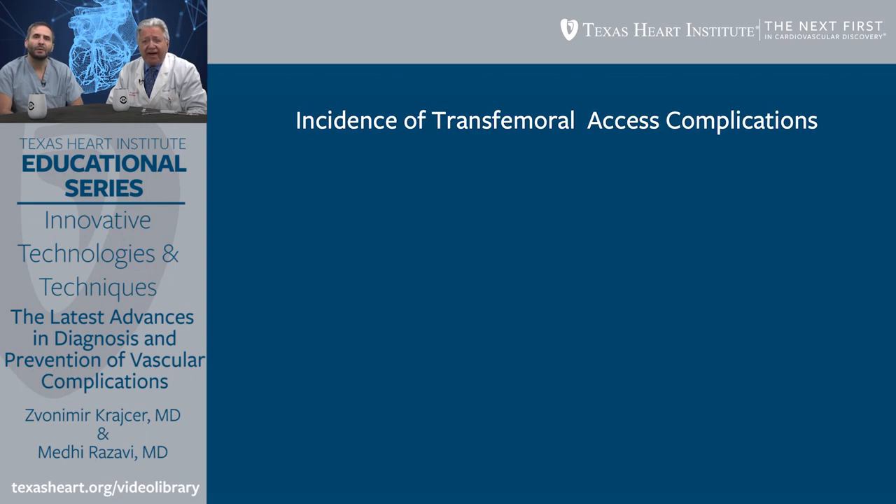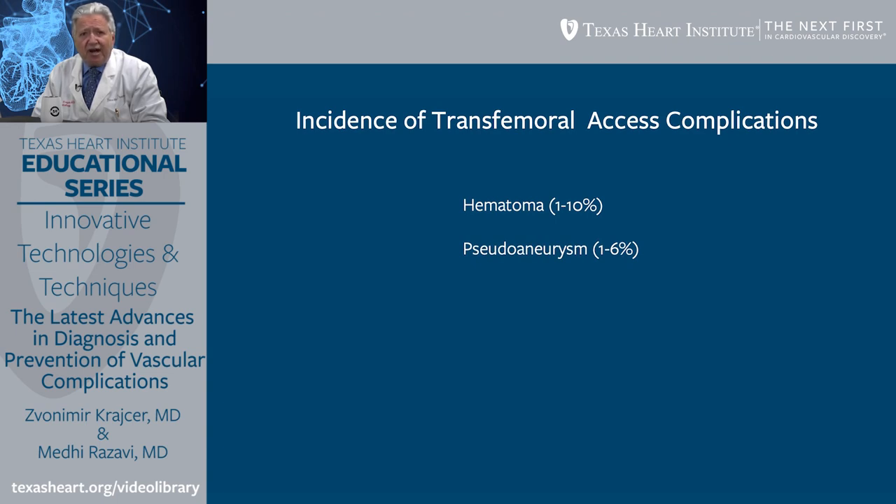As far as transfemoral access site complications are concerned, one of the most common is hematoma, which varies depending on patient anatomy and operator experience, ranging from 1% to 10% of diagnostic and interventional procedures. Pseudoaneurysm occurs in 1% to 6% of patients and can require surgical intervention. Intimal dissection occurs with aggressive catheter and wire manipulation. Access site closure or thrombosis is relatively rare, occurring in less than 1% of cases.